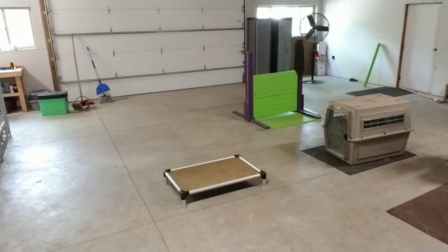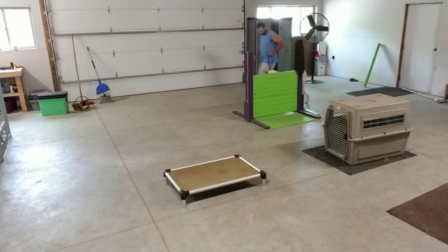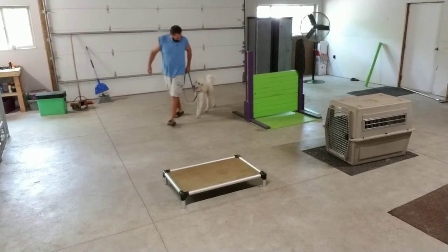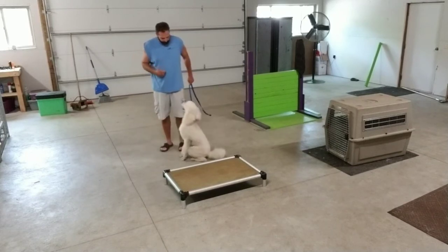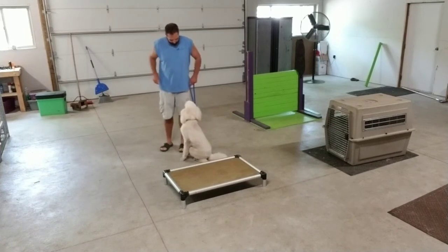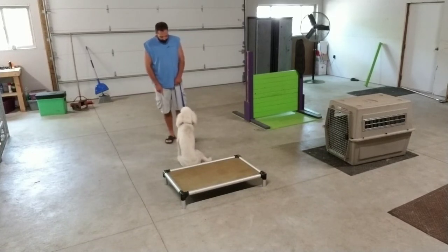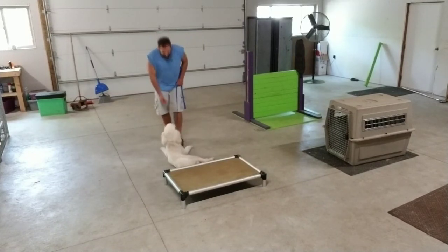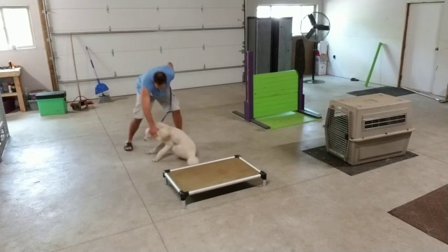No. No. No. No. No. Sit. Good. No. Yes, good boy, good boy, good boy.